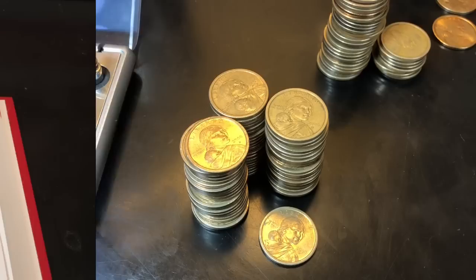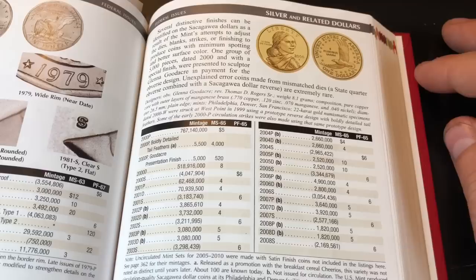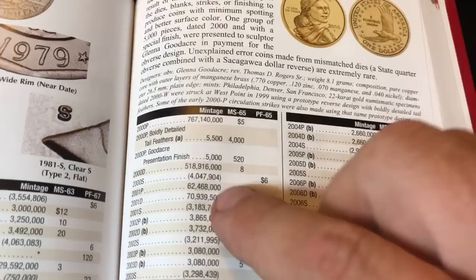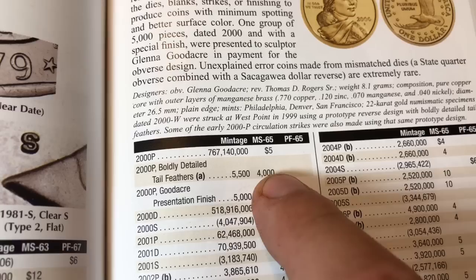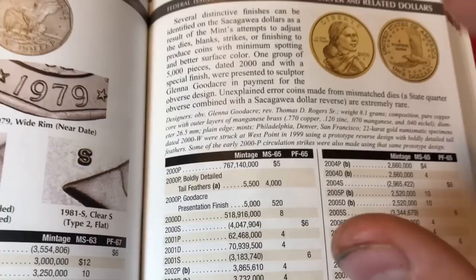Now we've got $61 in 2000Ps to check for the Bulltail Feathers. When I was editing this video, I noticed I never gave you a wrap-up of that search — I thought I was recording but apparently wasn't. After going through all the $61 in 2000P Sacagaweas, none of them had the Bulltail Feathers. 5,500 of them were minted with the Bulltail Feathers, and look at the price if you find one at MS65 — ridiculous. There are also some minted as payment to designer Glenna Goodacre — 5,000 of those minted — but we didn't find any.